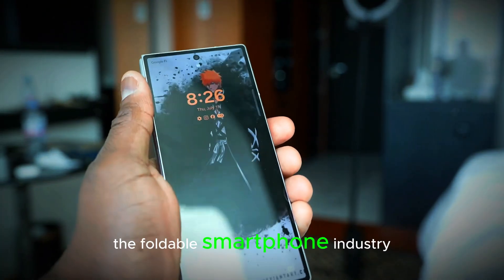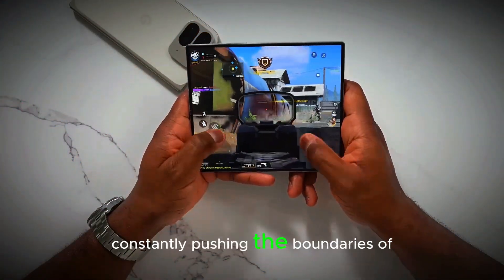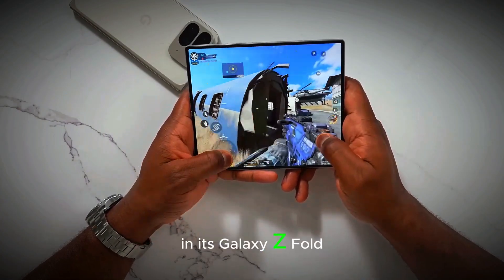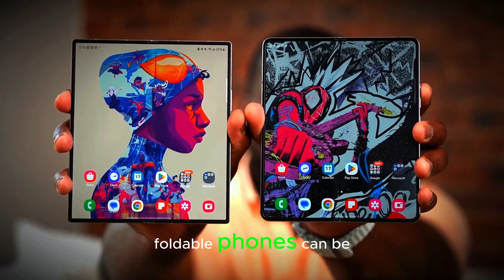Samsung has been a leader in the foldable smartphone industry, constantly pushing the boundaries of design and technology. With each new model in its Galaxy Z Fold series, the company has redefined what foldable phones can be.